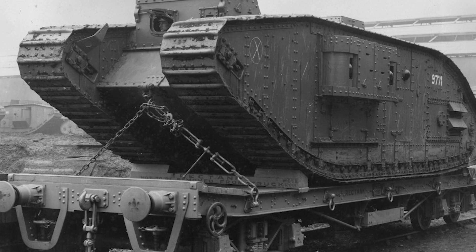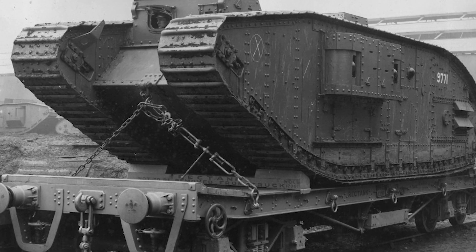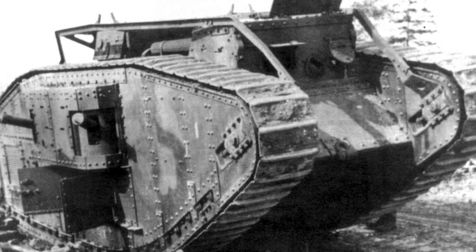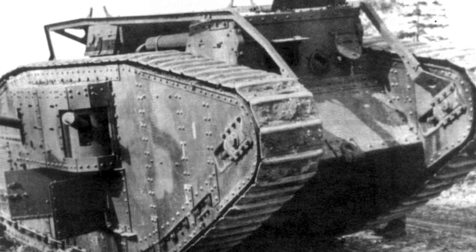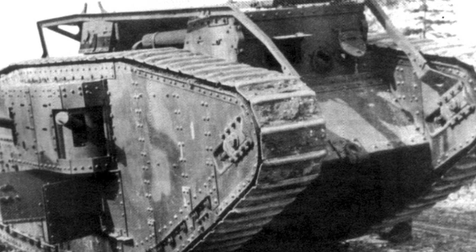It's World War I, early morning on September the 16th, 1916. A strange clanking sound rips through the fog, creeping along the Somme River — a growling mechanical rumble that begins to build, growing louder, until finally out of the haze emerges a silhouette.